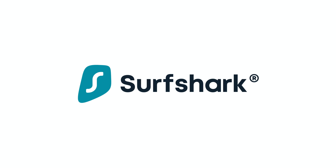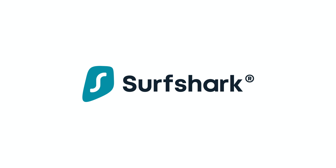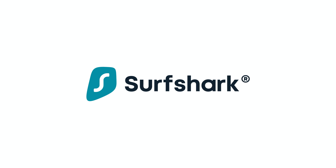This video is sponsored by Surfshark VPN. Stick around to find out how you can get 83% off and one month for free.